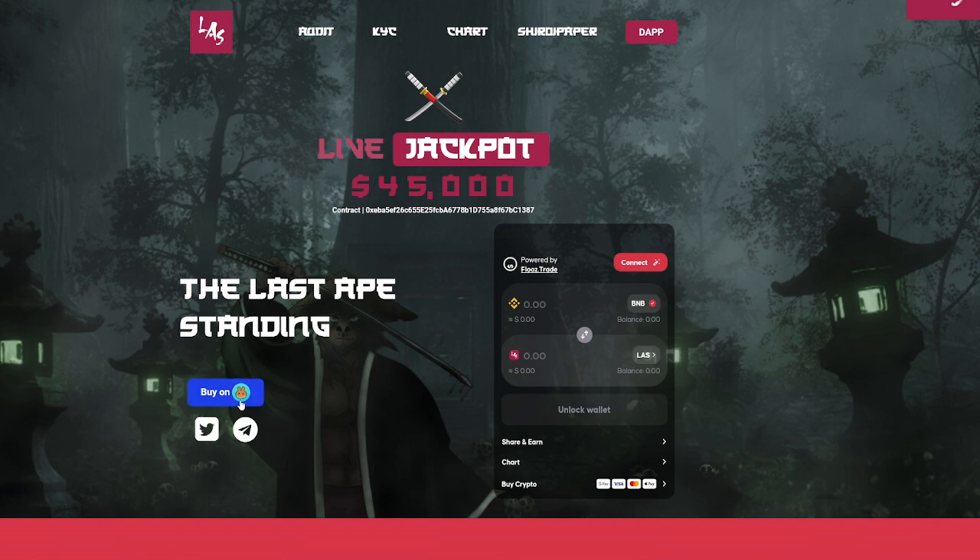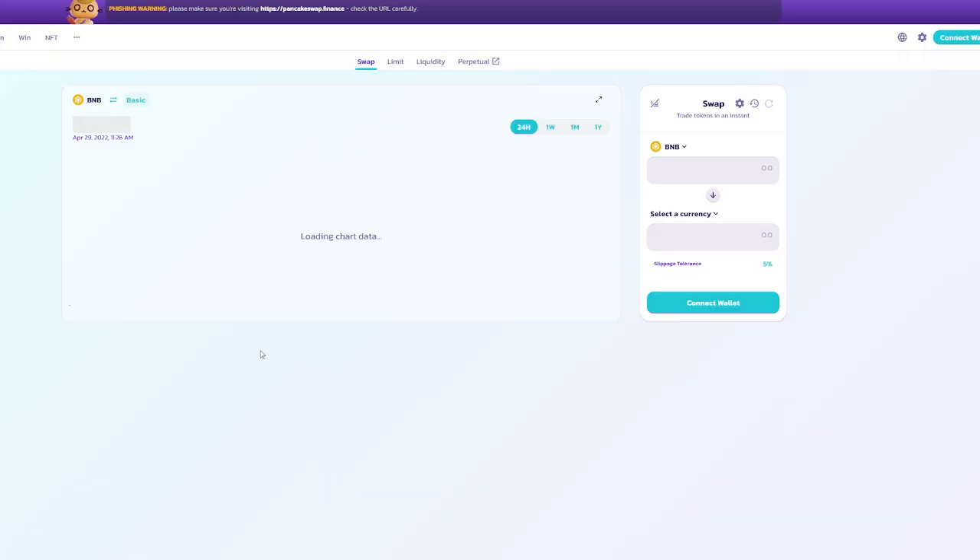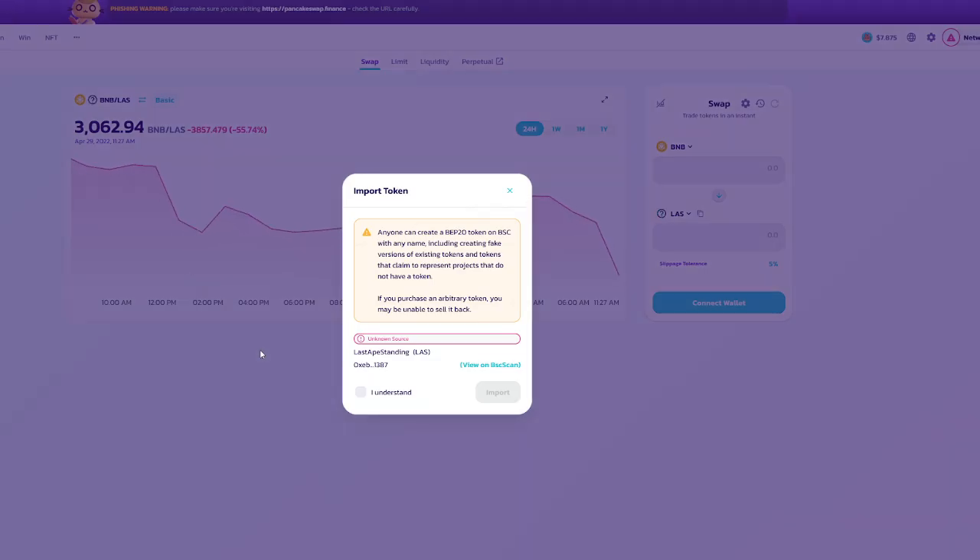We have where to buy. PancakeSwap has been one of the best places to buy for a while now, because you're going to be able to get in at the ground floor without paying those insane fees. Ethereum can get you pretty heavy on the fees, and BNB is much cheaper when it comes to PancakeSwap.